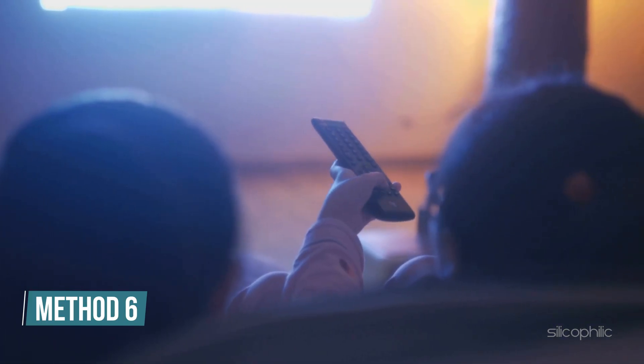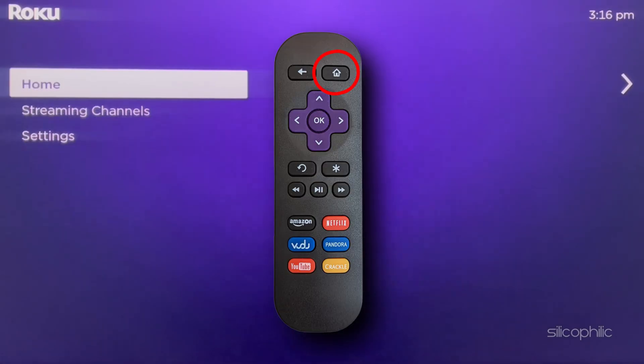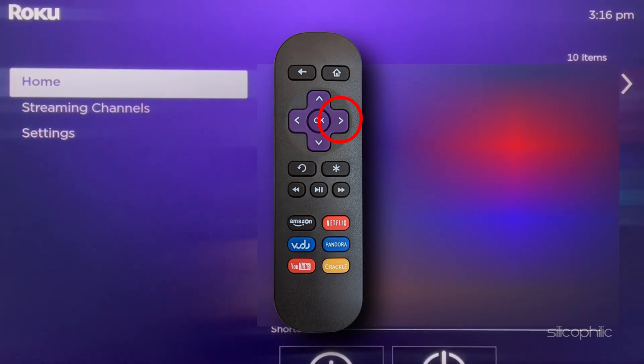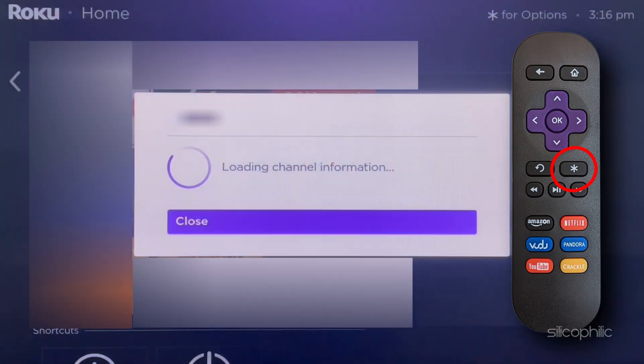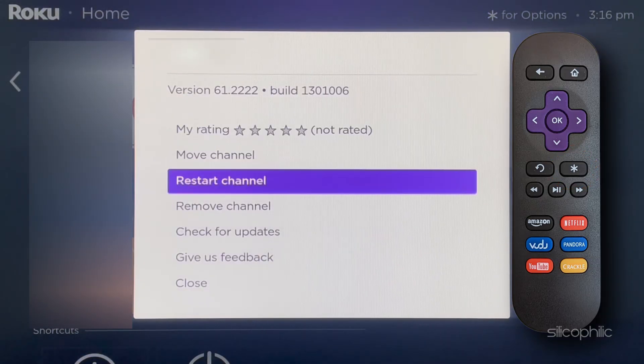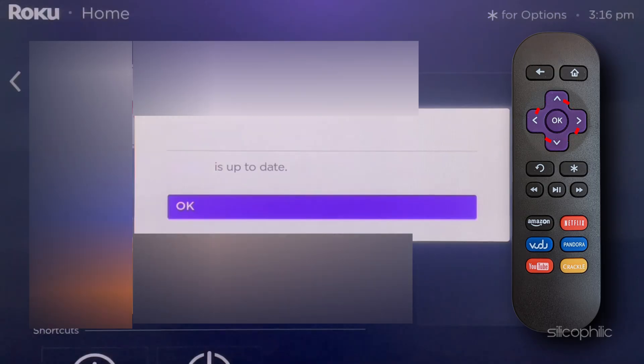Method 6: Update the channel. You can update the channel on which you are getting the error. Press the home button on your Roku remote, then press the right directional button. Highlight the channel — the method is the same for the BritBox channel. Press the star button on your remote, then select Check for Updates. Wait for the app to update, then press OK.